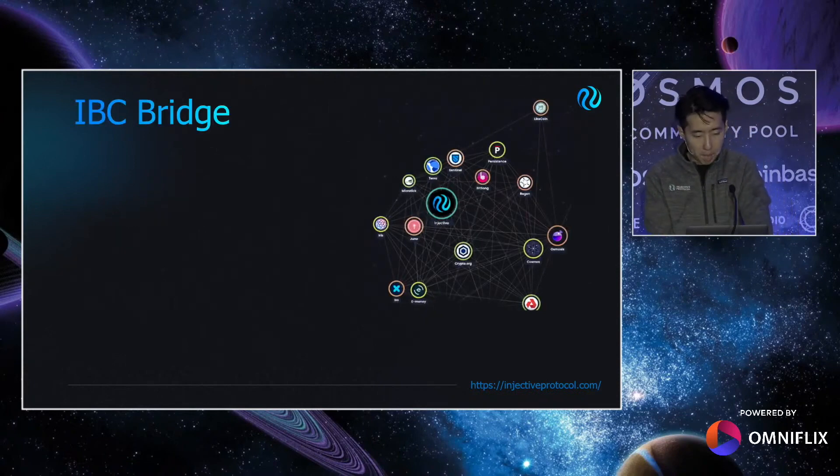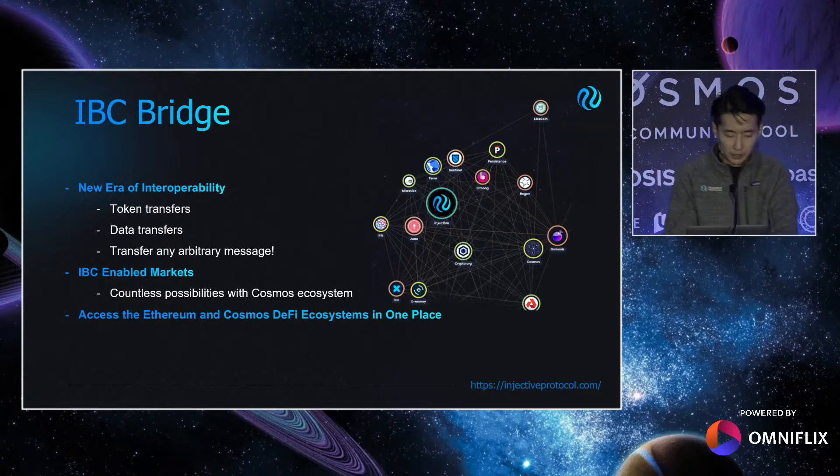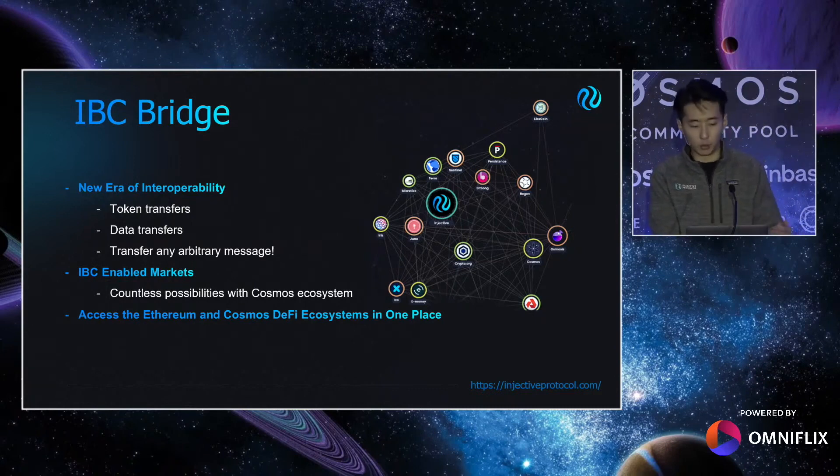IBC is a cool one. Injective enabled IBC in a recent governance proposal, and Cosmonauts can now officially transfer ATOM from Cosmos Hub. This really marks the small beginning of a future with infinite possibilities. There are so many exciting opportunities for integration, composability, and interoperability ahead for the Injective community. I personally look forward to working with every single Cosmos ecosystem project to figure out creative ways to build this entire interchain money lego goal.